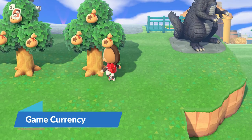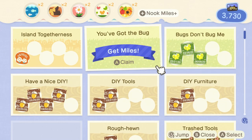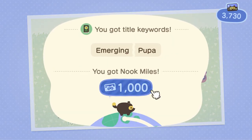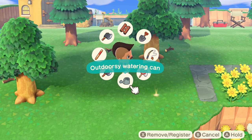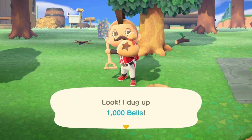The currency used in-game is known as bells. There is an additional currency called Nook Miles, which is gained by performing various island tasks and is used for a wide variety of purchases. Bells can be traded with other players; however, Nook Miles cannot. It's a common practice to purchase Nook Mile tickets for trade instead. Regardless, there are plenty of opportunities to build your bank account with both currencies if you're willing to do the work.